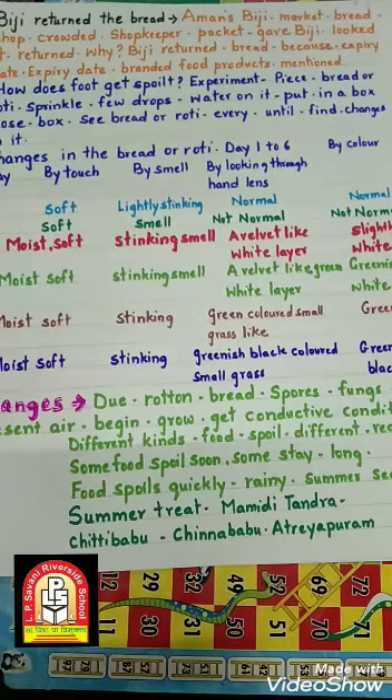What did BG do? BG returned the bread at once because its expiry date would have passed. The expiry date of branded food products is usually mentioned on the packet.